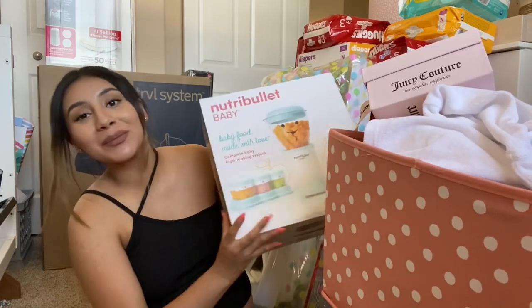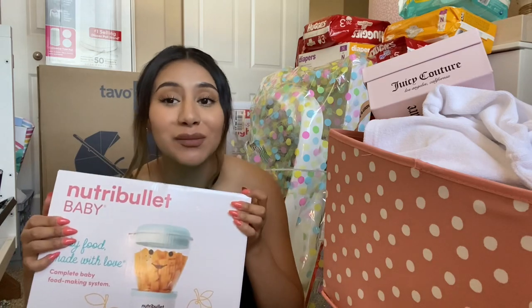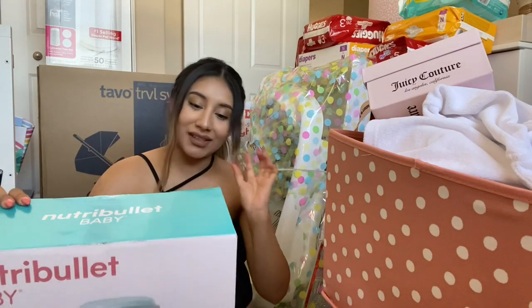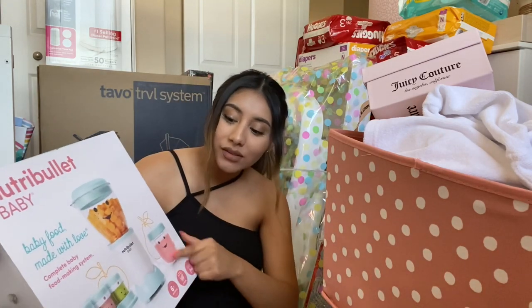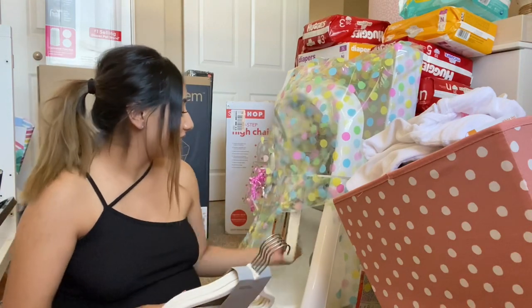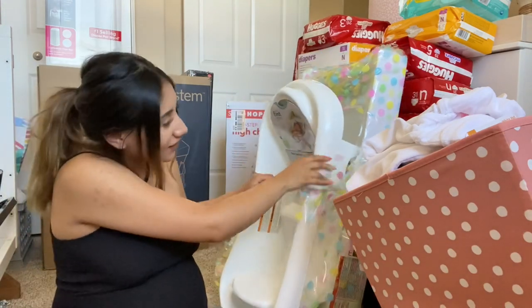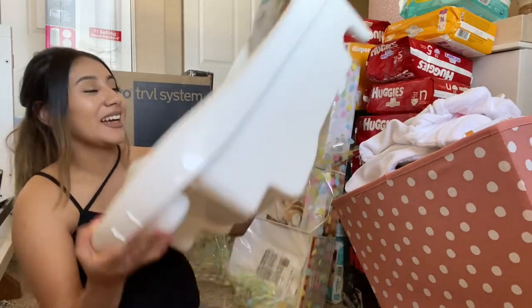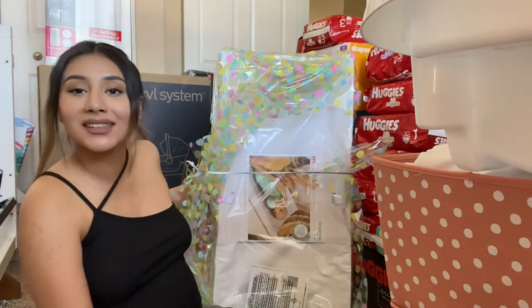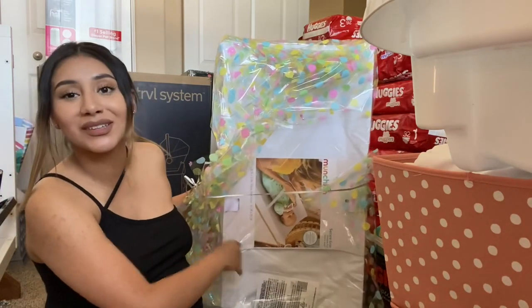So next up is the NutriBullet — thank you so much mom. I know she got us this and I can't wait to make the baby her smoothies. I'm really excited to try this out. I love that it comes with the baby trays so we can store food for her. Next one here is from my sister — she got us some more hangers, yay, I love these hangers. She got her a little bathtub — that's so cute, I can't wait to give her a bath. And she also got the baby her changing pad — this is gonna go on her dresser. I'm gonna show everything in the nursery tour but we needed this, so thank you so much London.